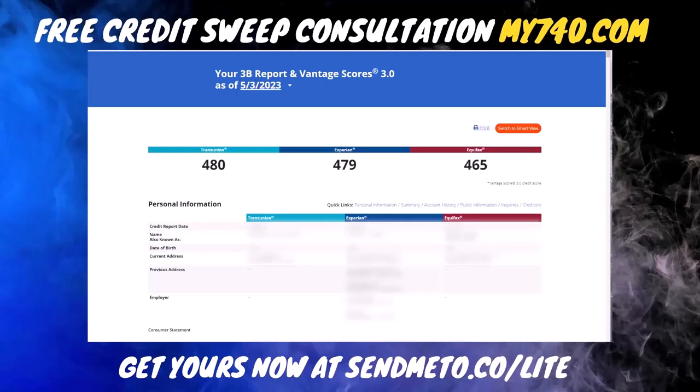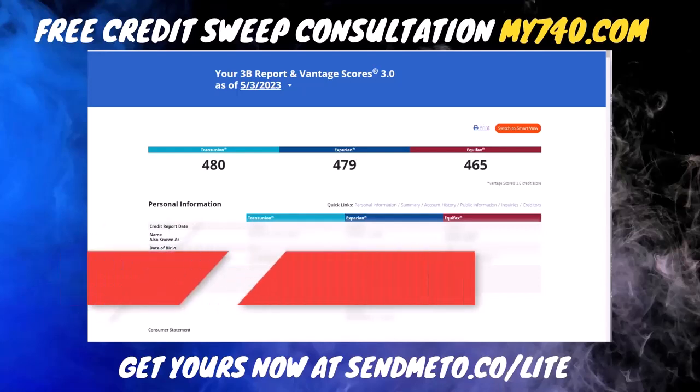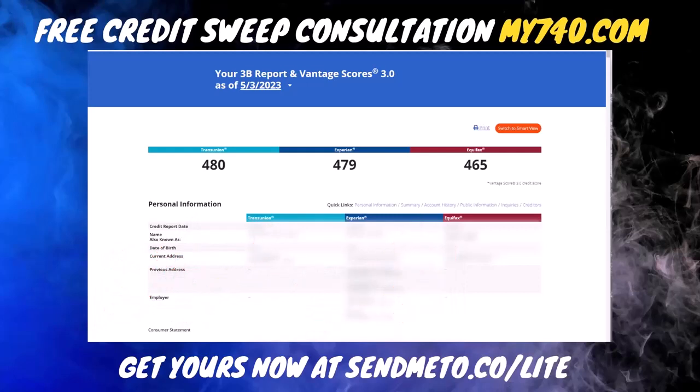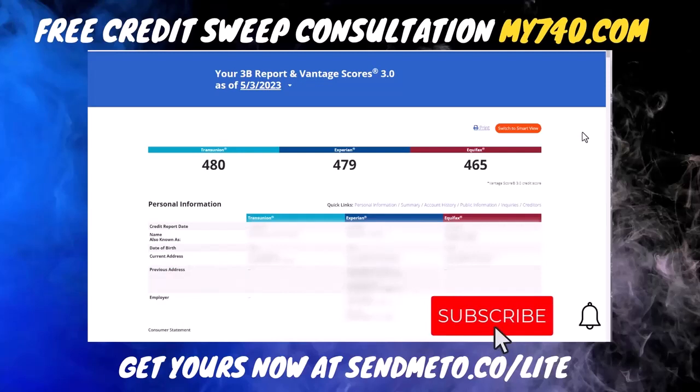You guys are sleeping on this method, but I'm about to show you right now — this client jumped 220 points on Experian in just 30 days, and 200 on the other two bureaus as well. This is really simple. If you want to remove your negatives, this is the method you want to use. This client signed up May 3rd and they had a 480 on TransUnion, 479 on Experian, and 465 on Equifax.